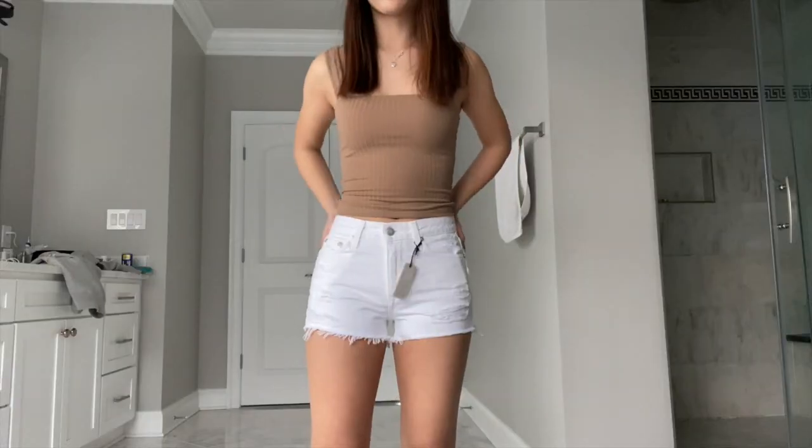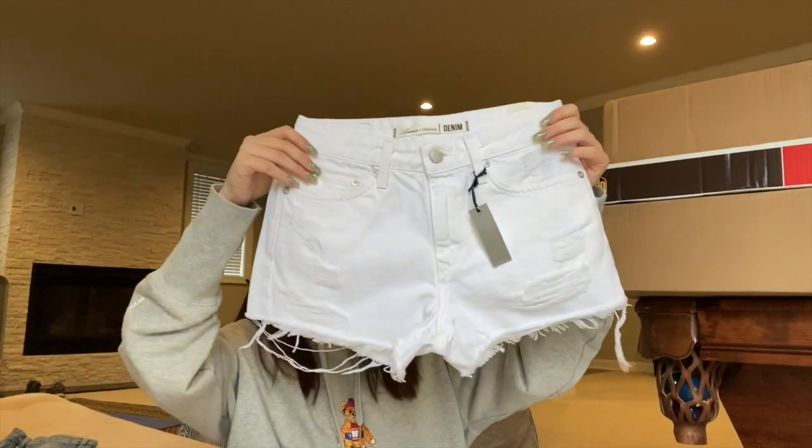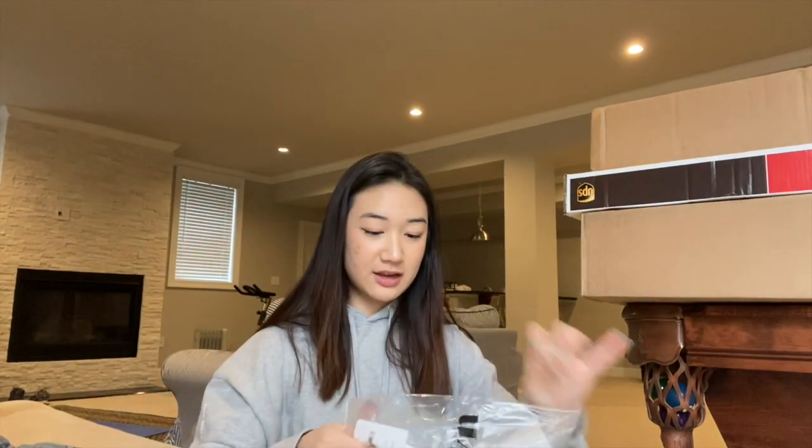Next I got white denim shorts for the spring and summer — they're from Lovers and Friends, which is a brand from Revolve. And this is a top from Super Down, which is also a brand from Revolve.